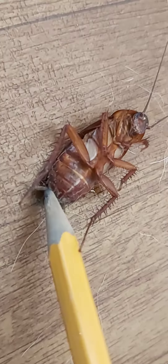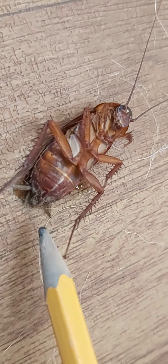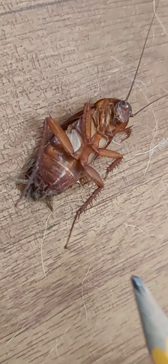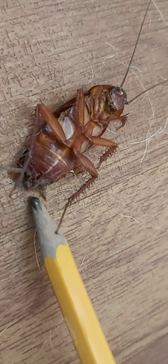Also, the male's wings extend beyond the tip of the abdomen. And the females — their wings actually stop at the tip of the abdomen.